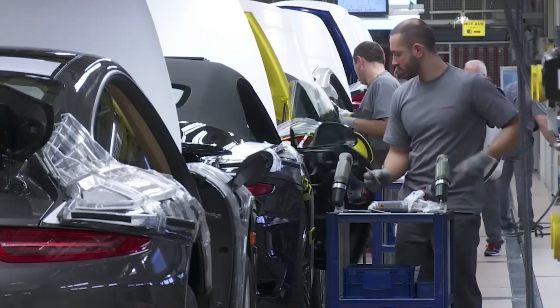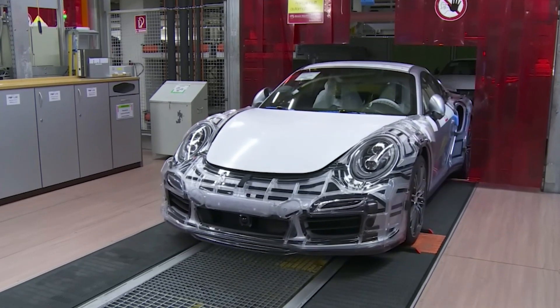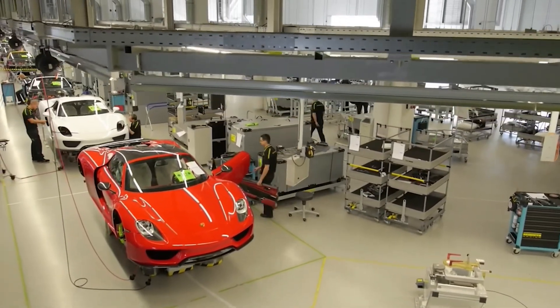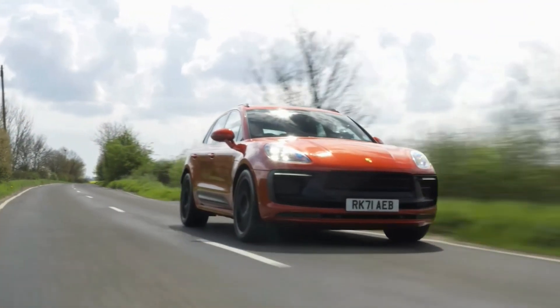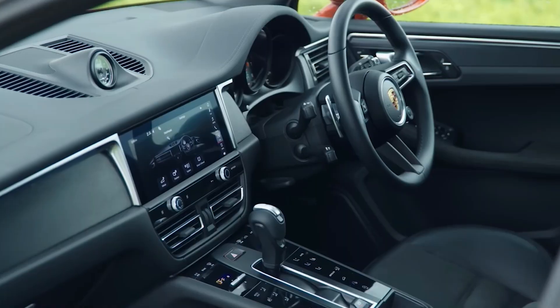Many automakers, including Porsche, are increasingly using sustainable materials in their electric vehicles — materials that are more eco-friendly and contribute to reducing the environmental impact of the manufacturing process. Additionally, electric vehicles are quieter than traditional vehicles with internal combustion engines, and this reduction in noise pollution can have a positive impact on the environment and urban life.